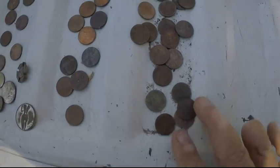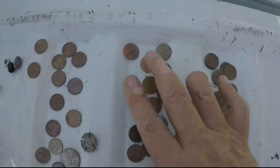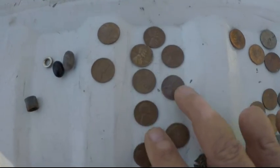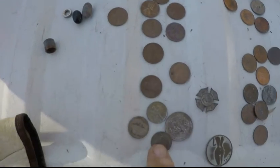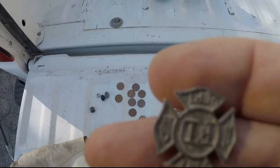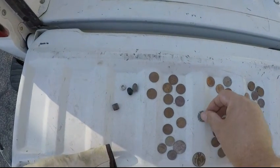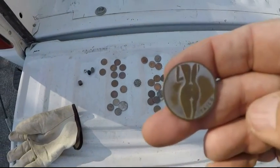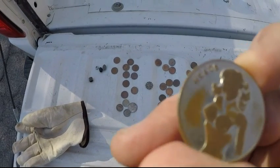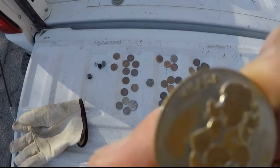My finds — a bunch of clad pennies, I think these are all clads, and some copper pennies. Three dimes, a quarter, another fire department pendant. And the coolest, I thought, was this little quarter — heads or tails. A little token. Don't know where you got that.